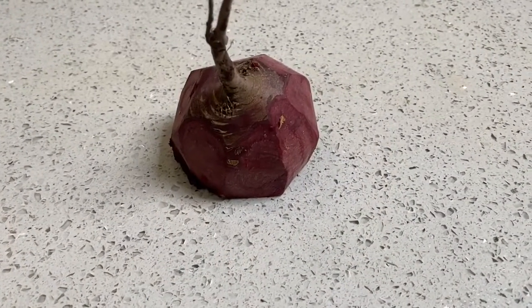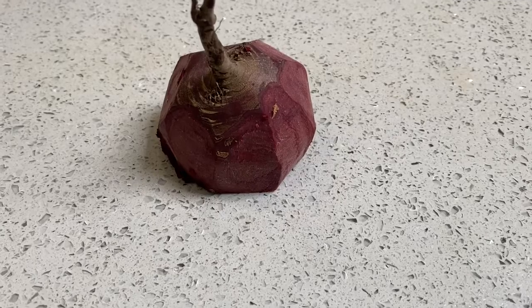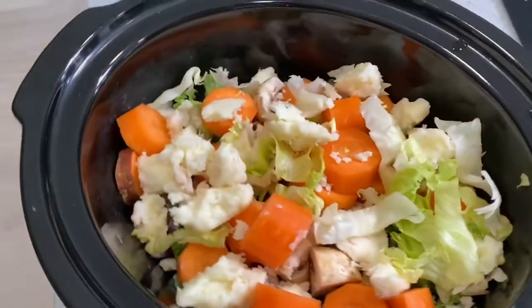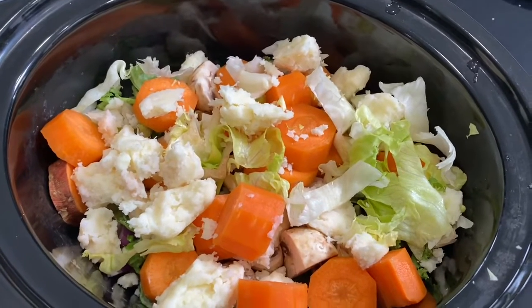The one thing I didn't put in was this bad boy — he's left over as well. This is beetroot, non-cooked beetroot, but unfortunately if I put it in with the rest of my ingredients it will turn the soup red. Don't know if I'm really going to fancy that at the moment.